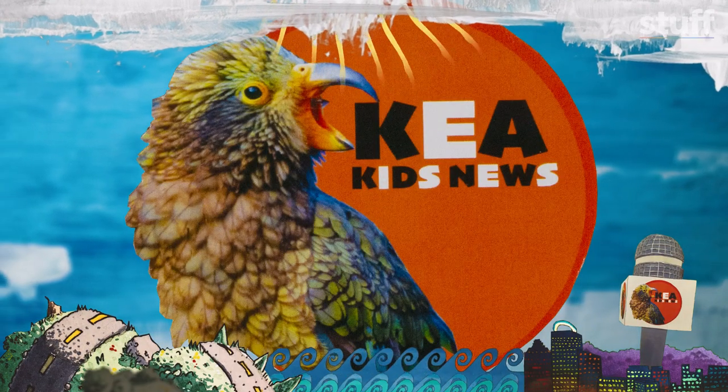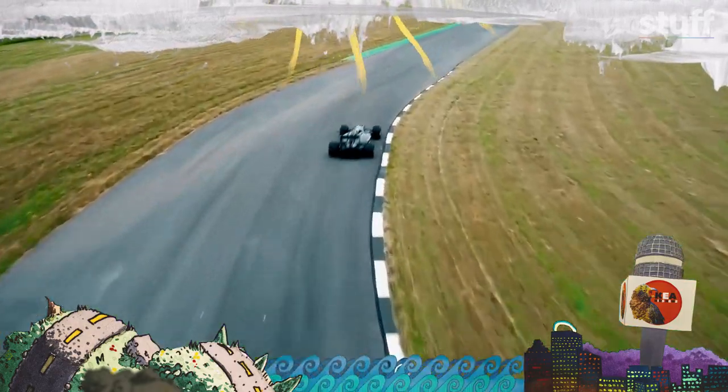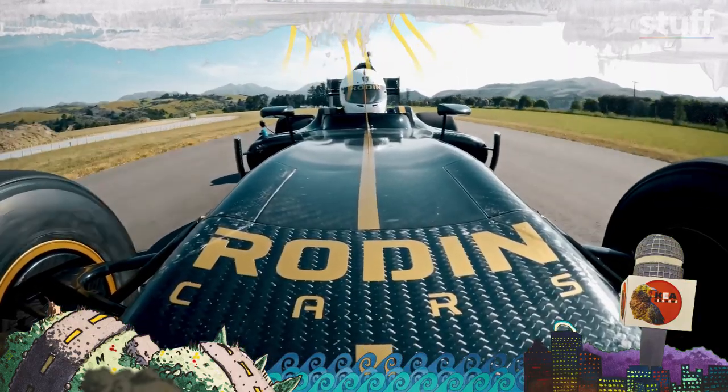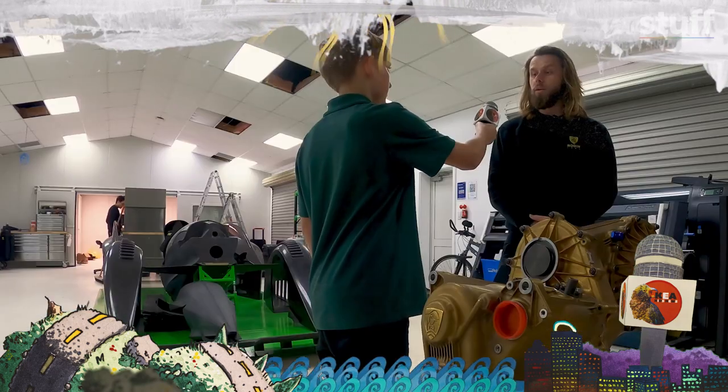Today on Kia Kids News, we investigate Rodent Cars in Canterbury. They're using cutting-edge technology to build the fastest cars in the world. Can you put this gearbox in an ordinary car? You could if you want to go super fast.